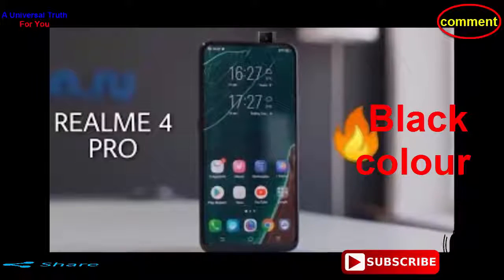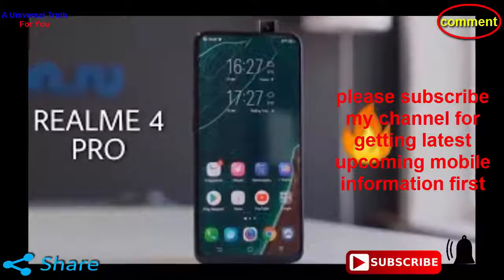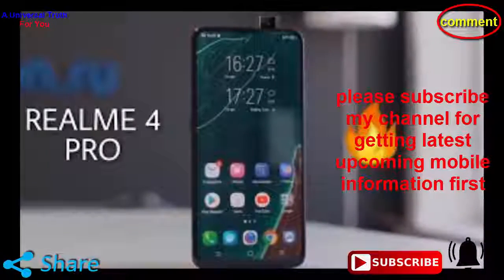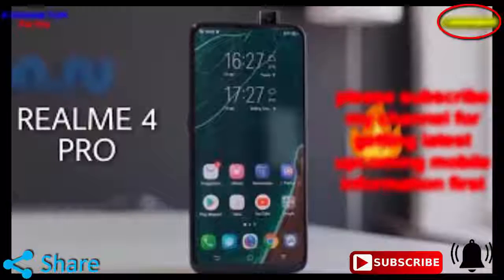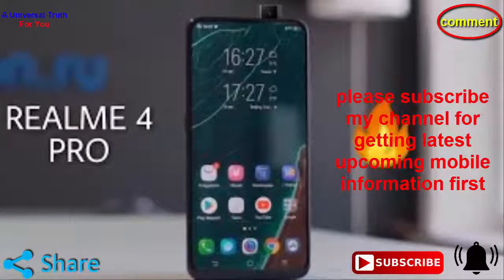So dear friends, this is all about the Realme 4 Pro smartphone. Write your opinion in the comment section, which is very important to us. If you enjoyed this video, please like it, share, comment, and also subscribe to my channel for getting the latest upcoming mobile information first. Let's meet in another video. Thank you very much.